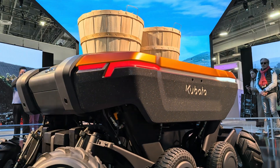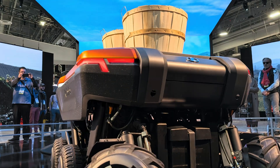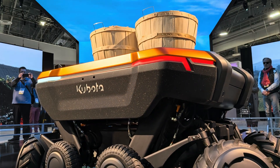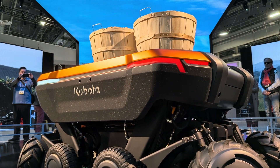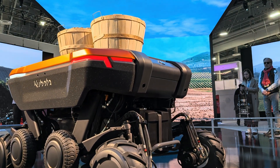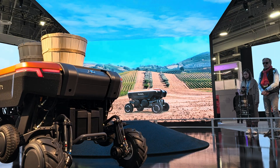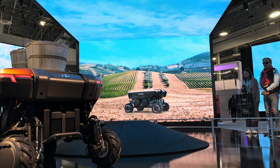Kubota has an extraordinary century-old legacy of innovation that began in Japan manufacturing water pipes in 1890. Today, our equipment innovations span the landscapes of 120 countries around the world, and our customer solutions are more connected and more adaptive than ever before.